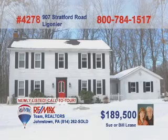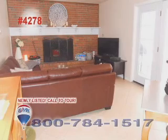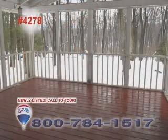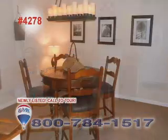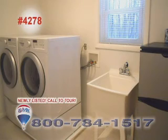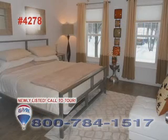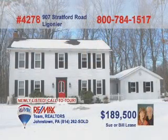Sue and Bill Lease would love to show you this move-in ready home with extensive renovations. Get cozy with friends in this family room near the warm brick fireplace. In the summer, hang out on this huge covered deck. The remodeled kitchen features a ceramic tile floor and the updated dining room is just a few steps away. This fully equipped laundry room will make family chores a breeze, and you're sure to sleep well in bedrooms this fine. Call Sue or Bill to set up your personal tour.